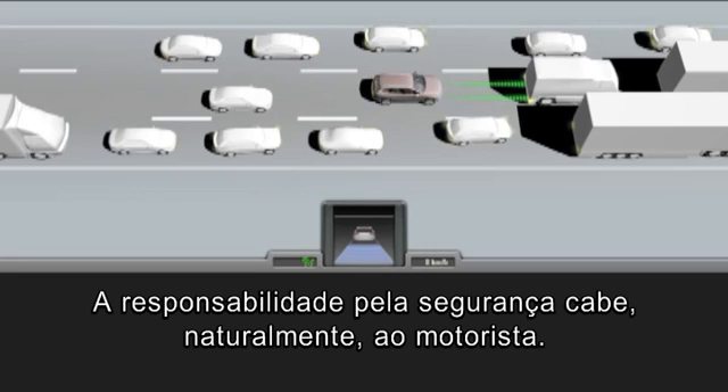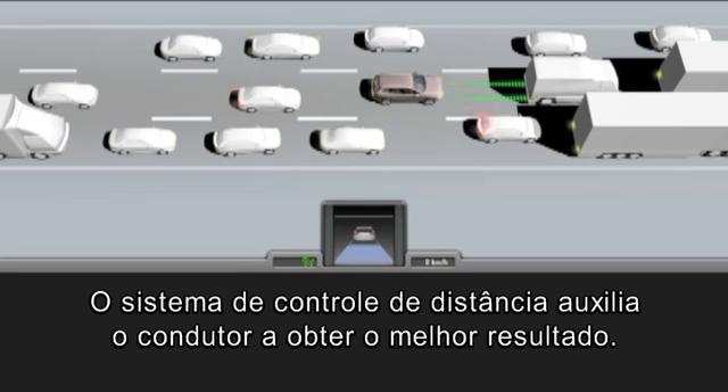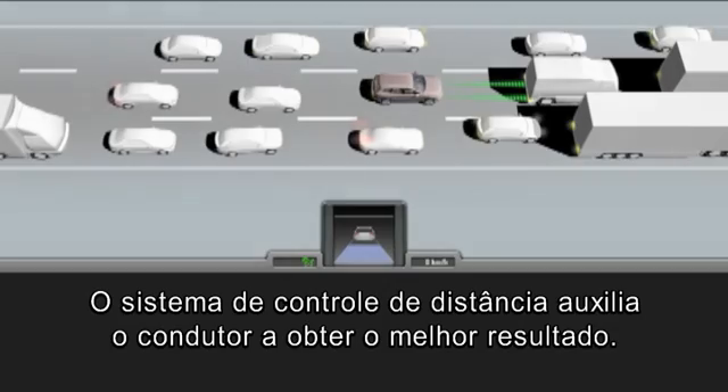Responsibility for safety rests of course with the driver. The distance control system assists the driver to best effect.